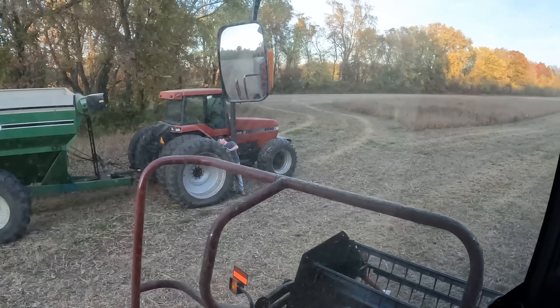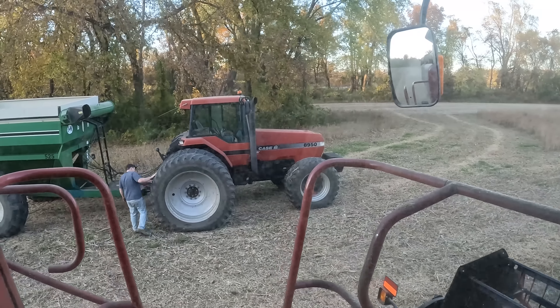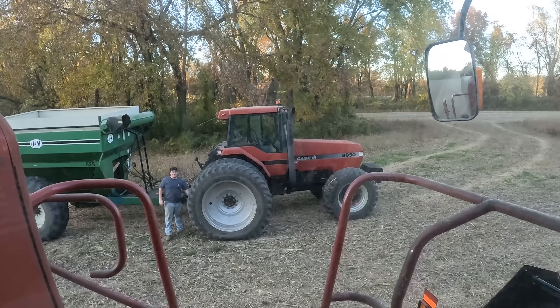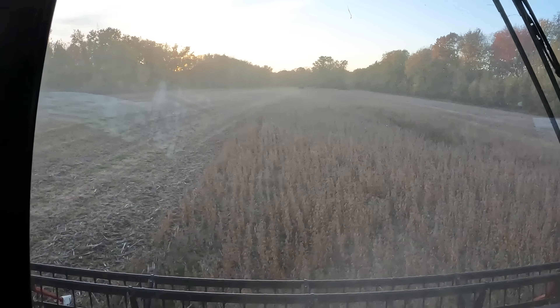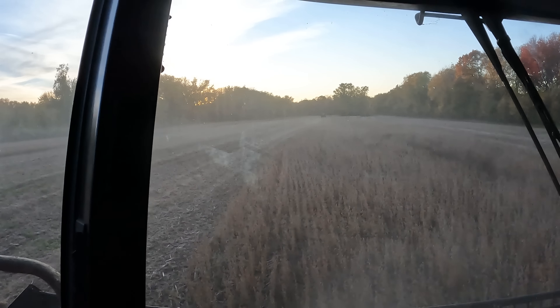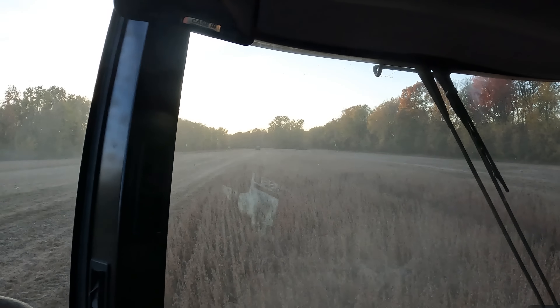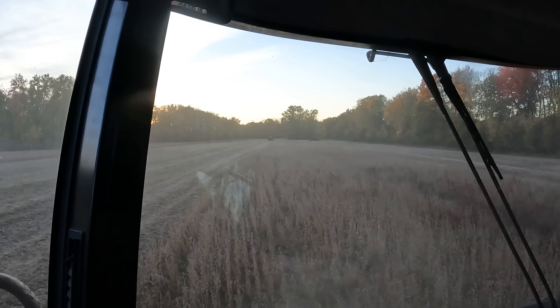Kevin ate so much stromboli it just got flat on one side — weighing it down. Just about done with this half, two more passes, maybe a little on the edge. Sun's setting. See how much further we get along here — they're almost full again. Good thing we got Kevin over there — a little unloading.